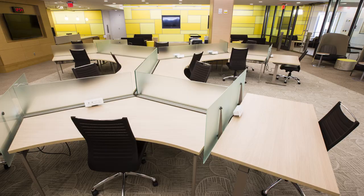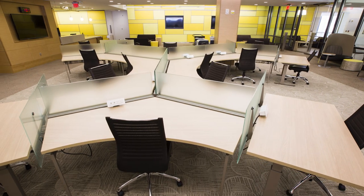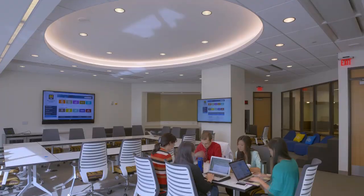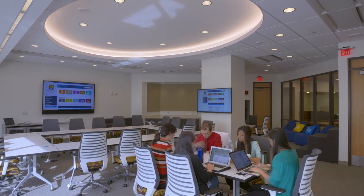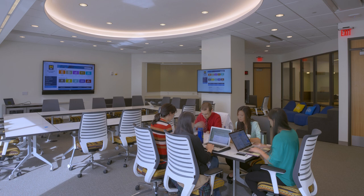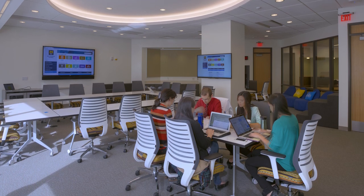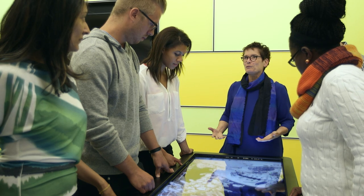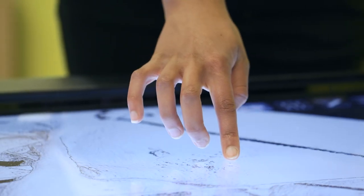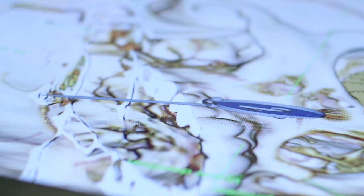Our investment in technology also includes podcasting studios, dozens of individual computer stations for online testing, and flat screen displays within our eleven study rooms and three conference rooms to enable breakout sessions and group or individual study. A digital virtual dissection table with a touch screen interface for in-depth probing of human anatomy puts IT to work in a new way in the service of learning.